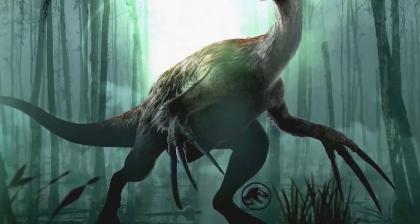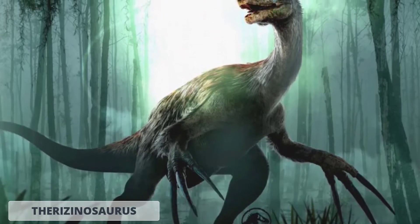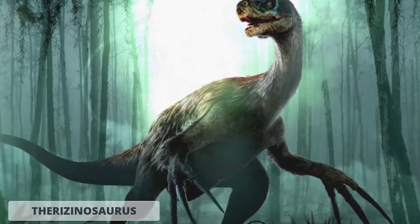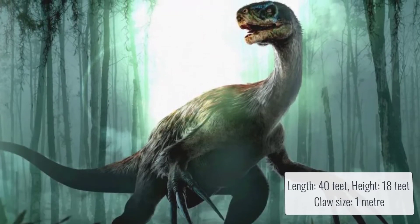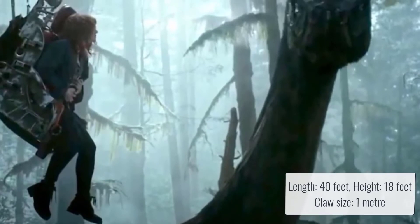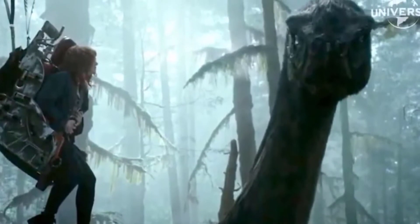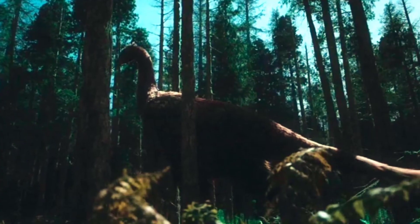Number 7, the Therizinosaurus. This animal from Jurassic World Dominion is an impressive dinosaur that captured the hearts of franchise fans. It was 40 feet long, 18 feet tall, and had a set of 1-meter-long claws. It was moderately feathered and primarily grayish-brown in color.